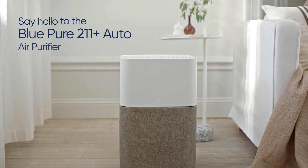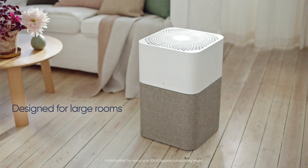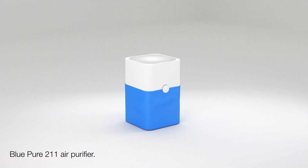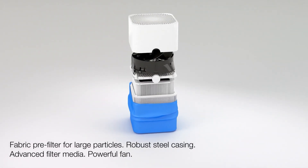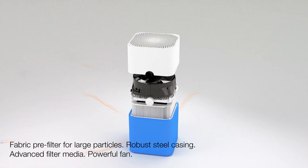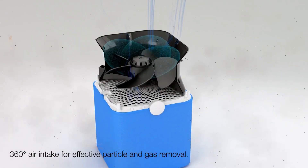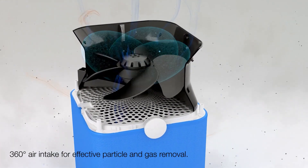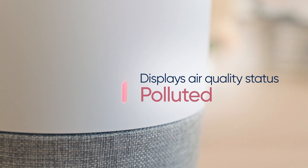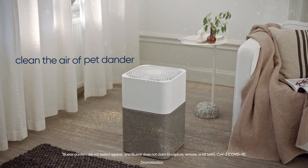The last option on our list is the Blueair Blue Pure 211 Plus Auto. It has a 4-stage filtration system. The washable pre-filter comes in different colors and patterns that you can customize to match your decor. The particle filter captures 99% of microscopic particles as small as 0.1 microns. One of the unique features is the Auto Mode, which uses a particle sensor to constantly monitor the air quality and adjust the fan speed accordingly. It also has an eco mode that saves energy by turning off the fan when the air is clean for 15 minutes.